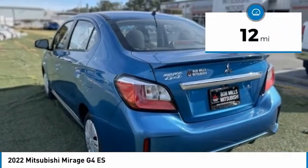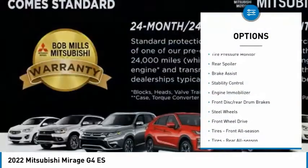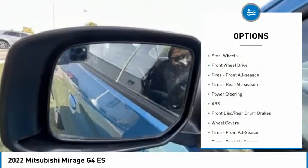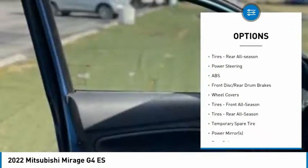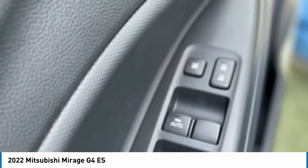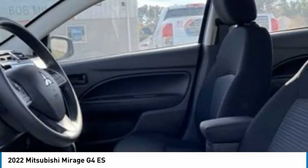This vehicle has less than 100 miles. Here are some of this vehicle's great options: tire pressure monitor, rear spoiler, brake assist, stability control, engine immobilizer, front disc, rear drum brakes, steel wheels, FWD, tires front all season, tires rear all season.